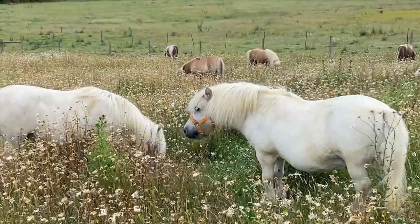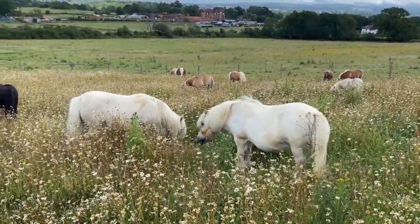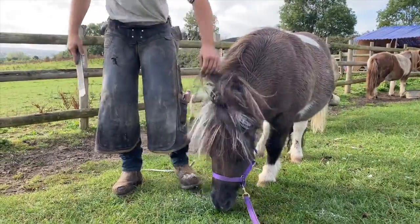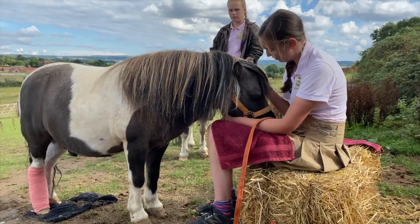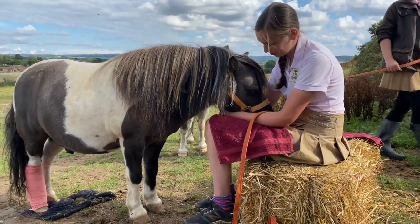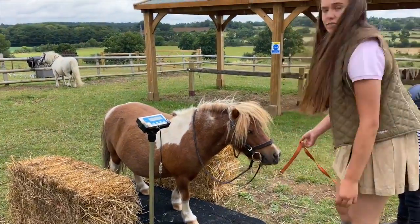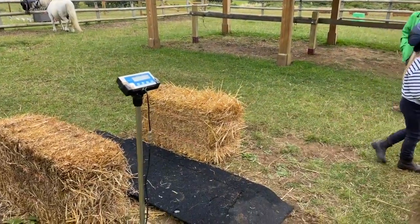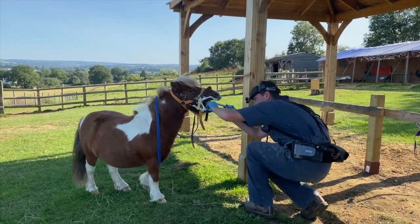Once you own your pony you'll need to find somewhere to keep him where he's happy. Keeping your pony is quite expensive — he'll need regular visits from the farrier, and if there's a problem you may need to call the vet. You need to keep a careful eye on your pony's weight to make sure he doesn't get too fat, and that is a problem with Shetland ponies. And did you know that your pony will need a visit from the horse dentist too?